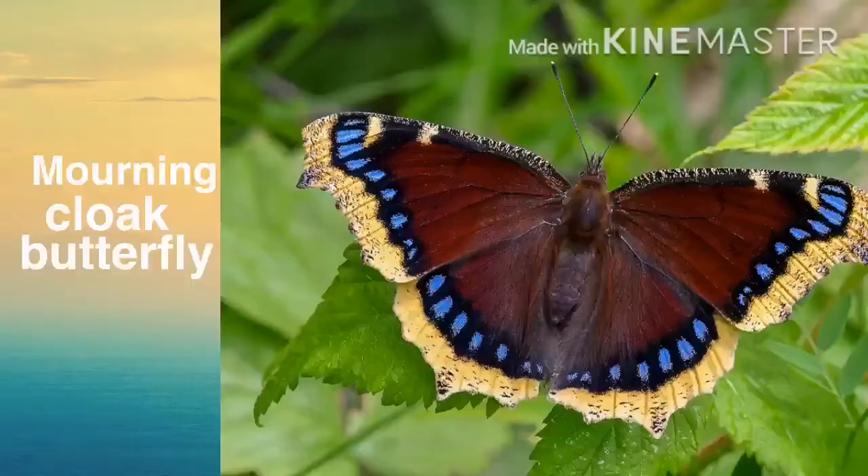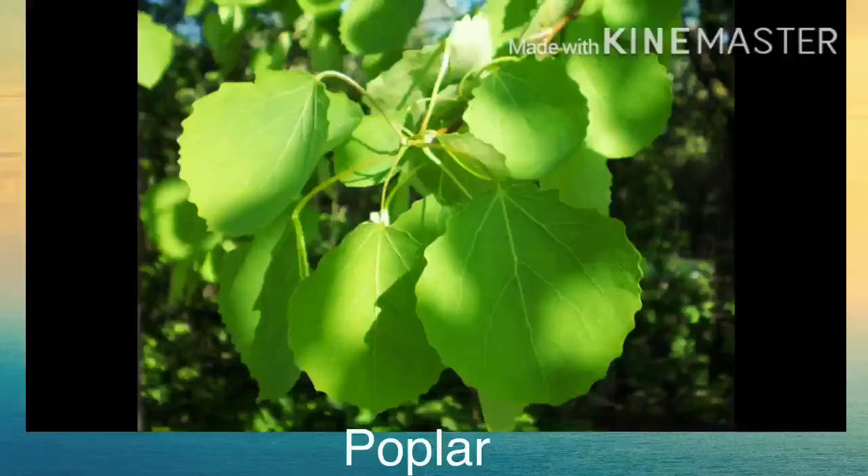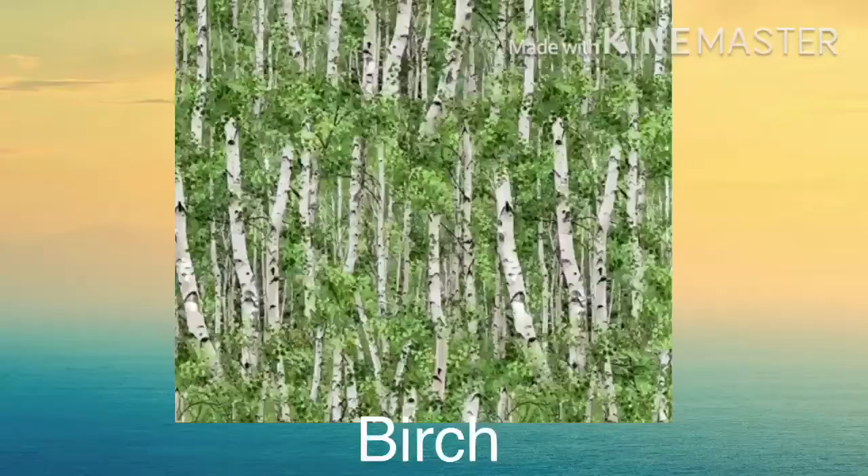Mourning cloak butterfly — this is the last butterfly I'm going to talk about. The caterpillars are red and black, and they eat willow, elm, hackberry, aspen, cottonwood, poplar, rose, birch, hawthorn, and mulberry.